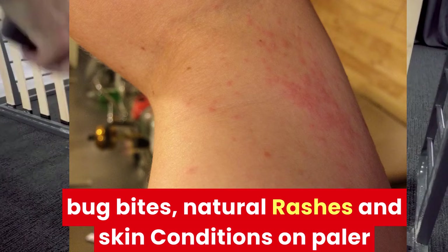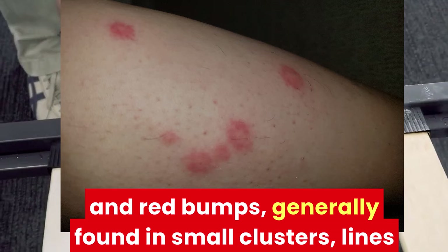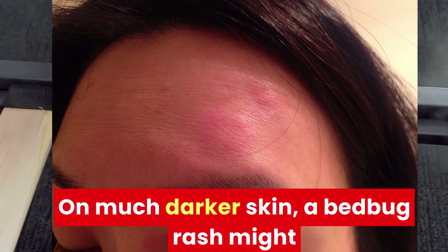On paler skin, bed bug rash takes the form of small, raised, and red bumps, generally found in small clusters, lines, or even zigzag patterns across the skin. On much darker skin, a bed bug rash might appear closer to a purple shade, which can make it a little harder to identify.